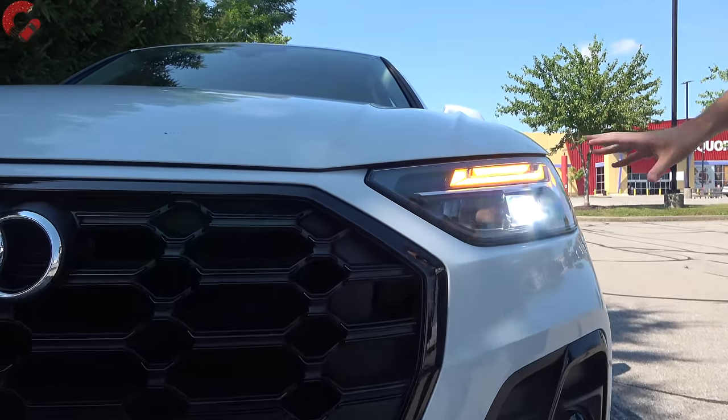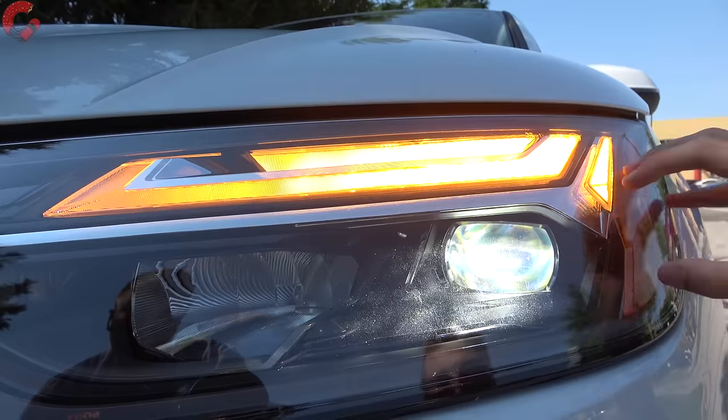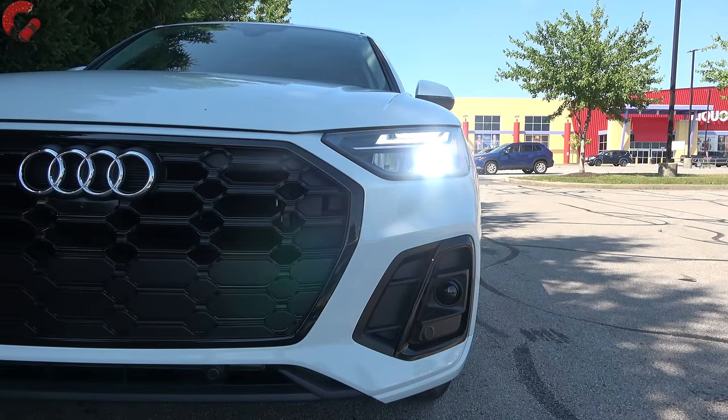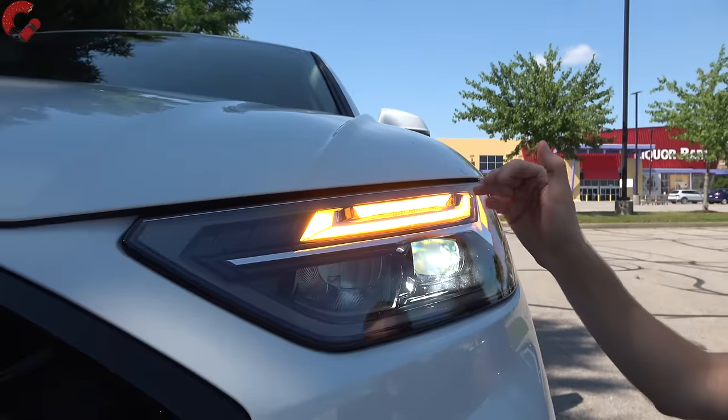Let's go ahead and talk about the headlights. As you'd expect for a luxury vehicle, we do have standard full LED headlights on board, including the daytime running light and turn signal indicator. However, if you want the fanciest version, you're going to have to go for the Prestige. That's going to get you the matrix LED headlights, and those will include the dynamic turn signal and animations.